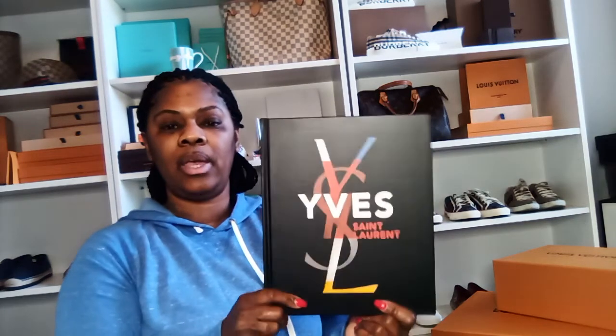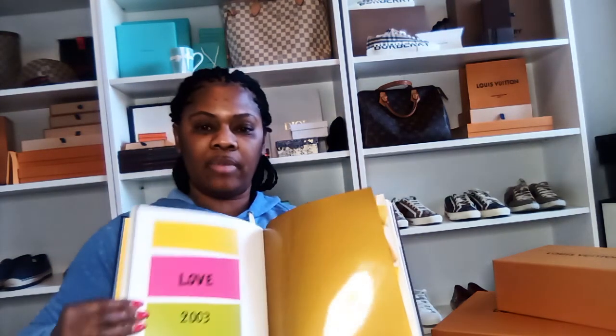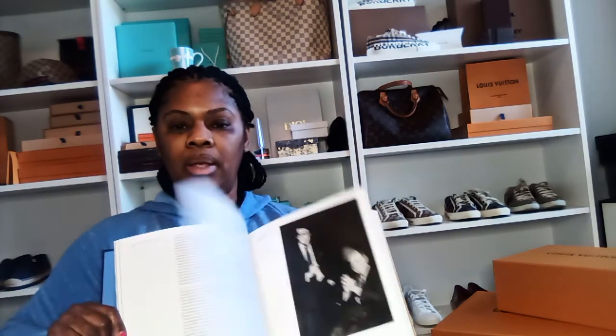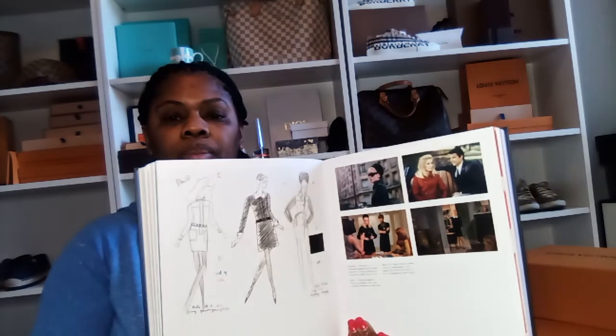I have this next book — the YSL book — and it is very heavy, has a lot of pages in it. Look at how pretty it is — colored pages, very pretty. They have a lot of color in them with different outfits, and it talks about how the company got started and the making of the company. These are very nice coffee table books. This is the YSL and I purchased this from HomeGoods a while back.